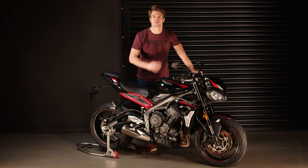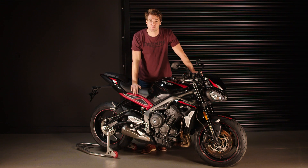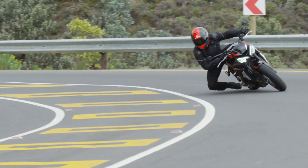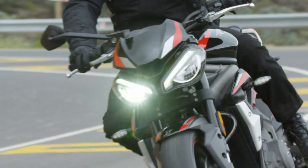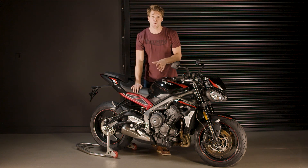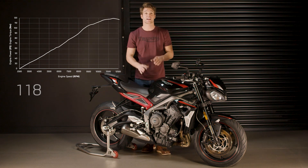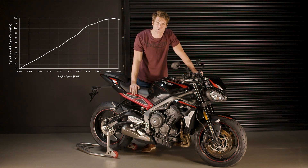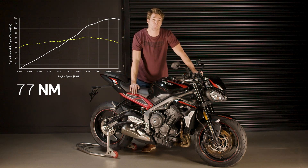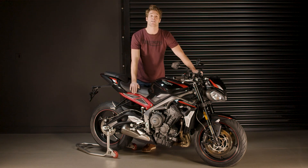Starting with this characterful 765 cc engine, which is world-renowned for its class-defining performance. Updated to meet Euro 5 regulations, the engine is now even more responsive thanks to a 7% reduction in rotational inertia. This gives the new Street Triple R exceptional low-down and mid-range usable torque, delivering an incredible peak power of 118 PS at 12,000 RPM and exhilarating peak torque of 77 Nm at 9,400 RPM for an even more addictive ride.